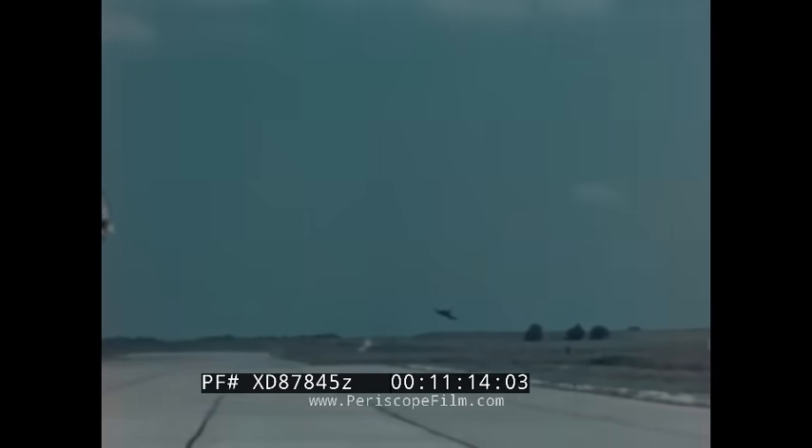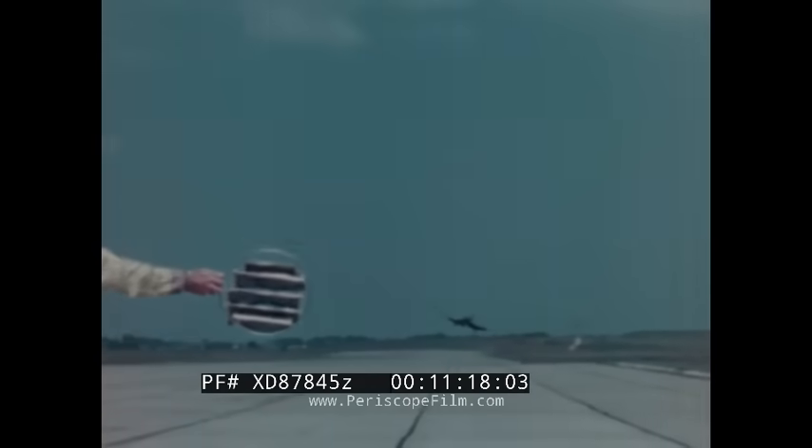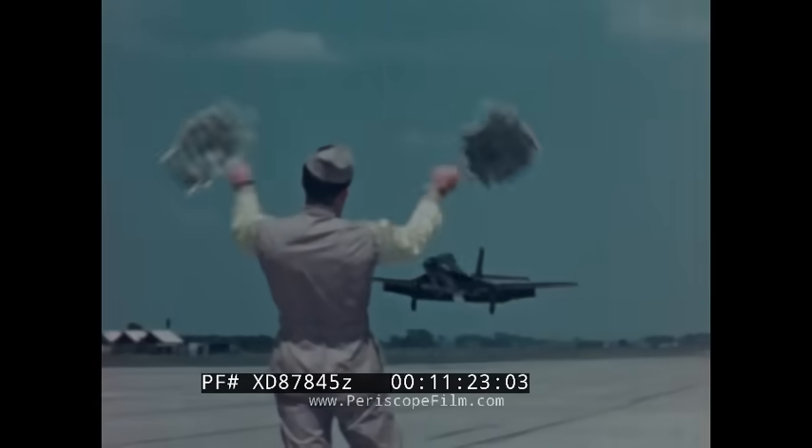Driven by powerful twin jets, it makes a low-level approach at the reduced speed it will be using someday for a carrier landing. A wave-off is given — that's a carrier landing officer's signal that a plane is not to land aboard. The enormous reserve power in those J34s, plus its specialized design, give the Banshee the excellent low-speed characteristics which will enable it to cope easily with this most critical carrier requirement.